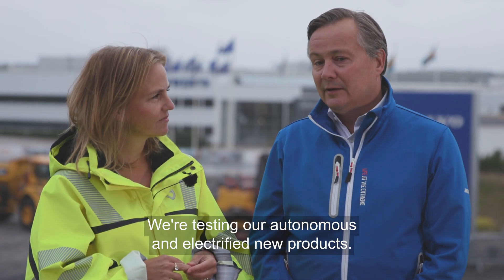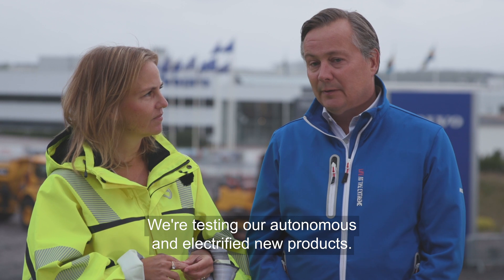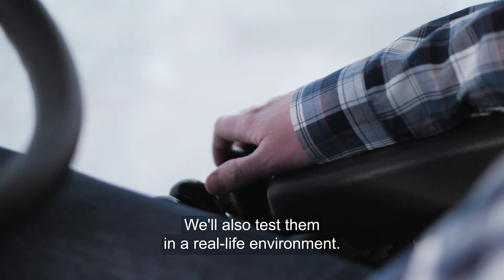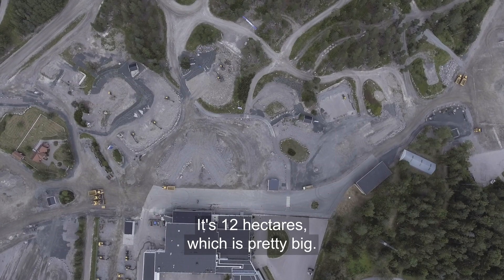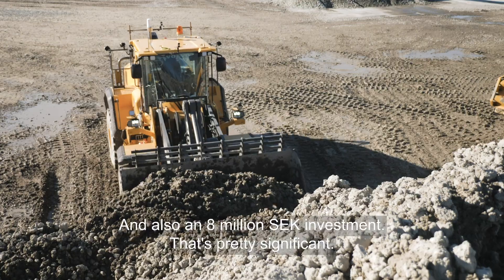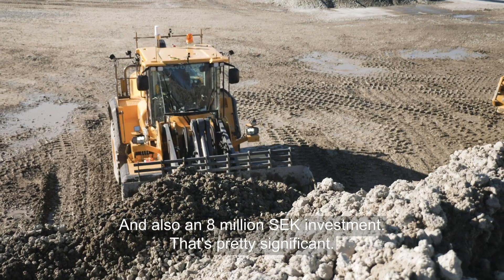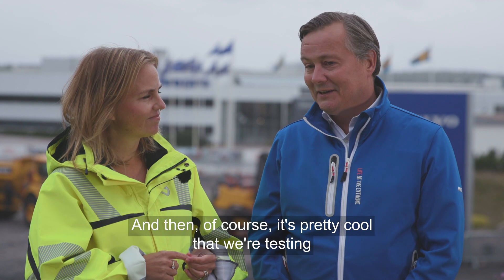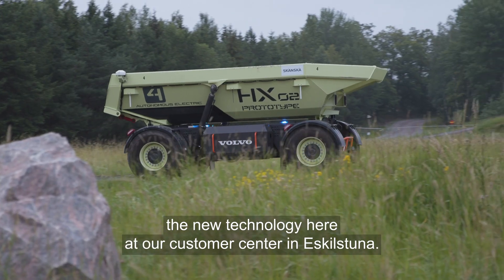We'll be testing our autonomous and electrified new products, and we will also test them in a real life environment. It is 12 hectares, which is pretty big, and it's also an 8 million SEK investment, so that's pretty significant. It's pretty cool that we are testing the edge of new technology of Volvo CE.